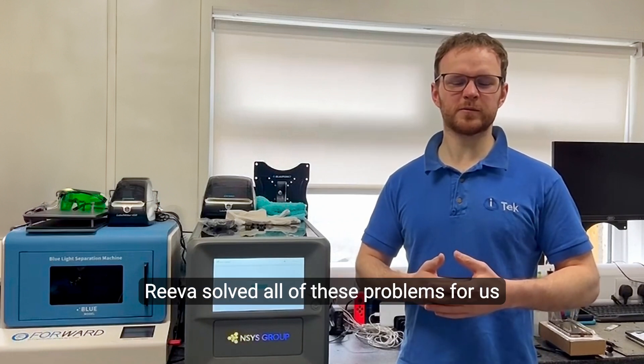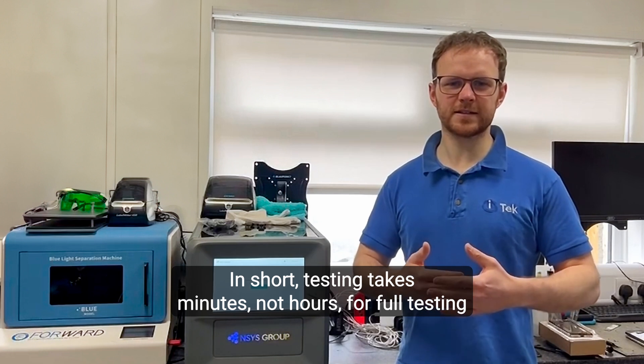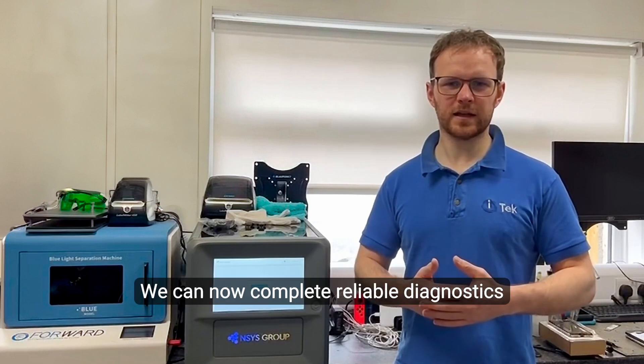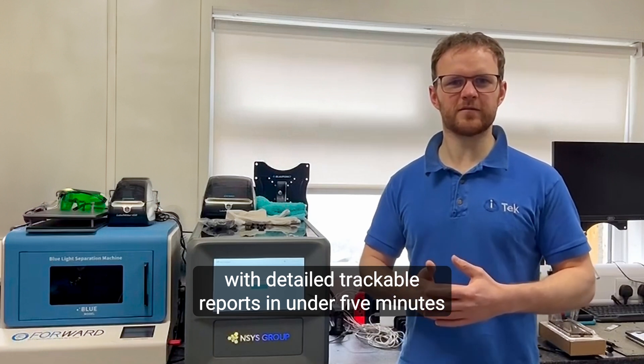Reva solves all of these problems for us. In short, testing takes minutes, not hours for full testing. We can now complete reliable diagnostics with detailed trackable reports in under 5 minutes.